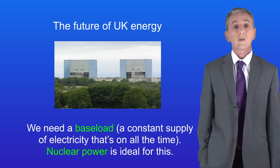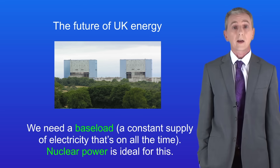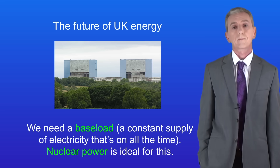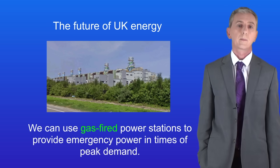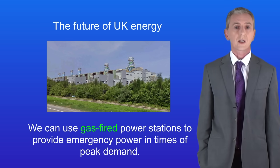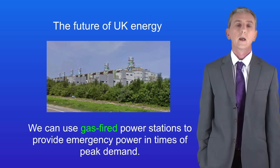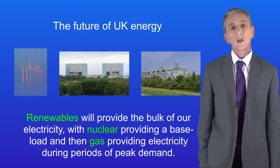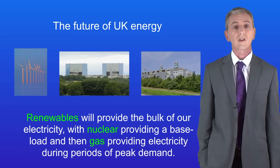The UK government has given the go-ahead for a number of new nuclear power plants to be built in the UK and these will provide a great deal of electricity in the future. Secondly, we can use gas-fired power stations to provide emergency power in times of peak demand. The start-up time for gas-fired power stations is very short so they can be switched on quickly providing extra electricity when needed. So in the future we'll have renewables providing the bulk of our electricity, with nuclear providing a base load and then gas providing electricity during periods of peak demand.